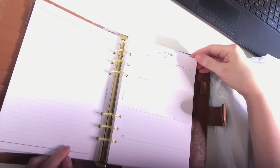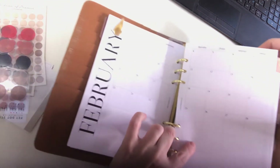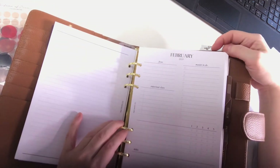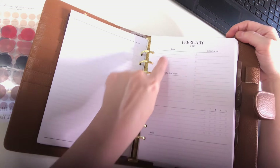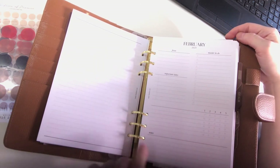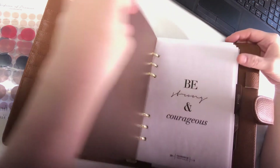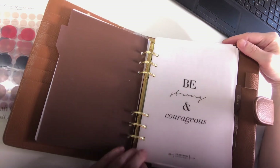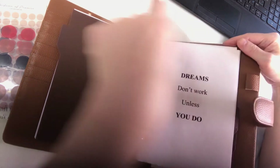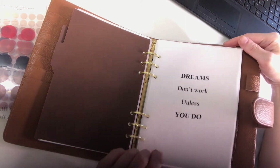Then I have inserts from May Paper Co for 2021. This is the monthly spread for February, and then it has the beginning of the month: focus, imported dates, master to-do, a task list you can tick off, and notes. Then I have lists, and I just have this Cross Bro Printables on vellum — 'Be strong and courageous.'